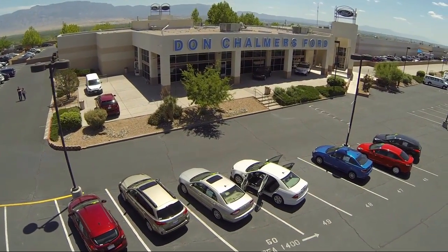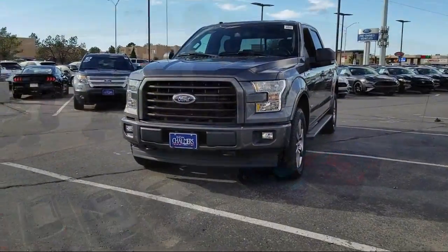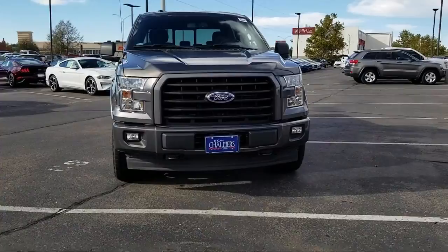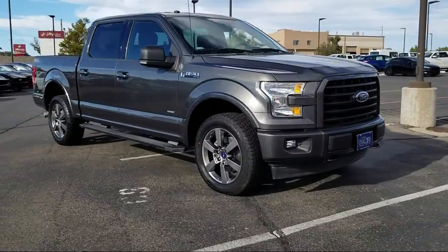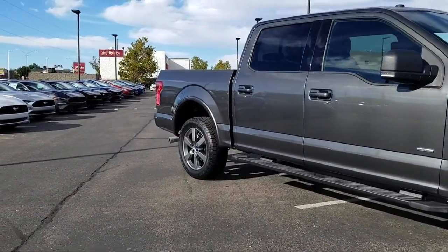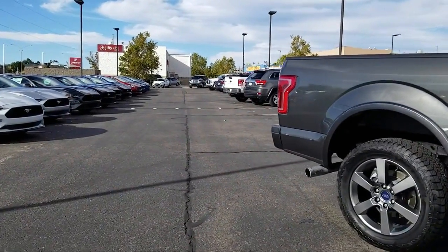Welcome to Don Chalmers Ford, and here's a look at another one of our vehicles from our great selection. It comes equipped with steering wheel controls, heated front seats, keyless entry, tow package, remote start system, air conditioning, traction control, trailer brake control, CD player, power windows, and has less than 15,000 miles on the odometer.